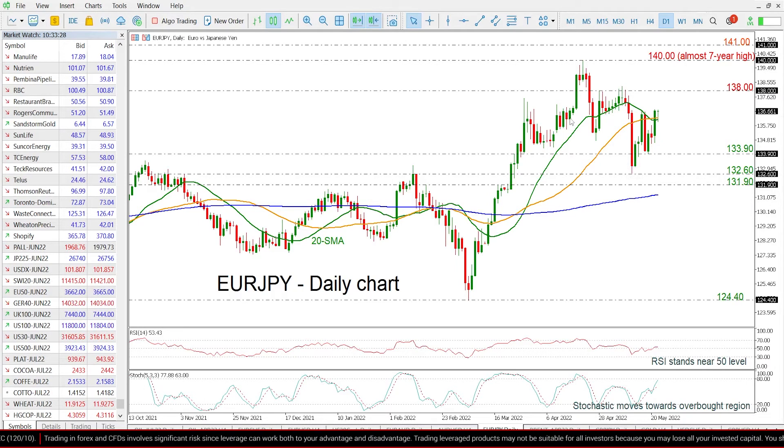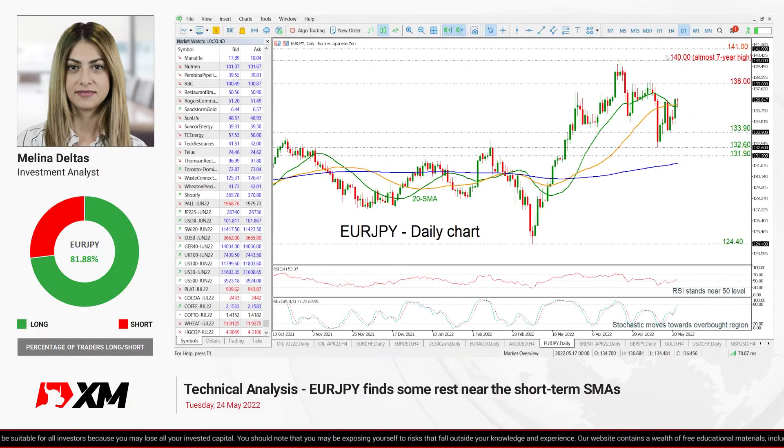All in all, the price has been developing within a descending movement in the short term after it peaked at the 140 level. However, in the long-term time frame, it's looking bullish, and only if there is a jump above this 140 barrier could it endorse the positive outlook.